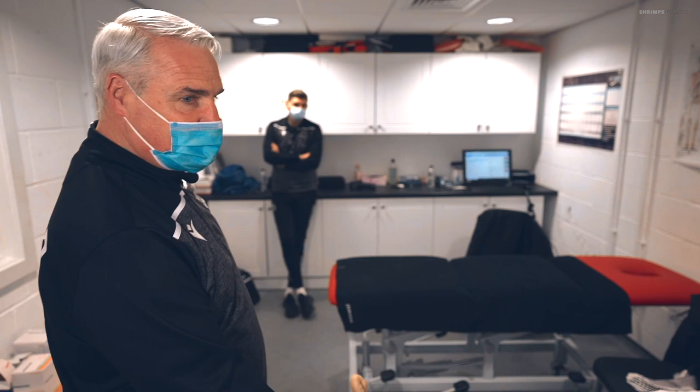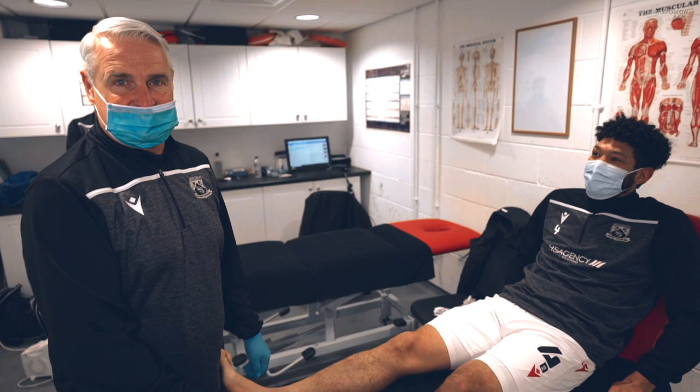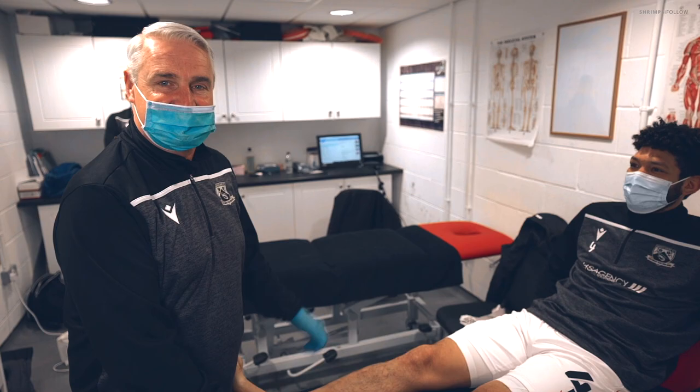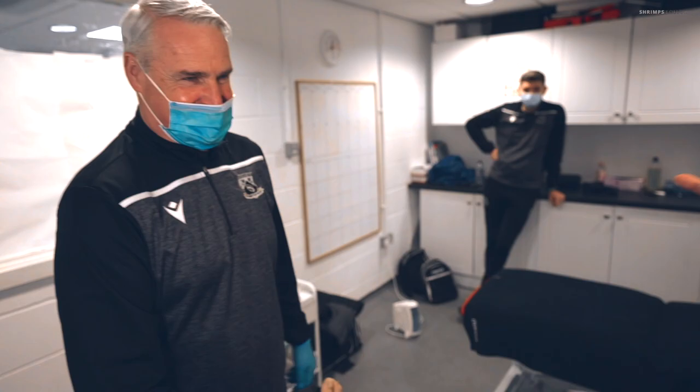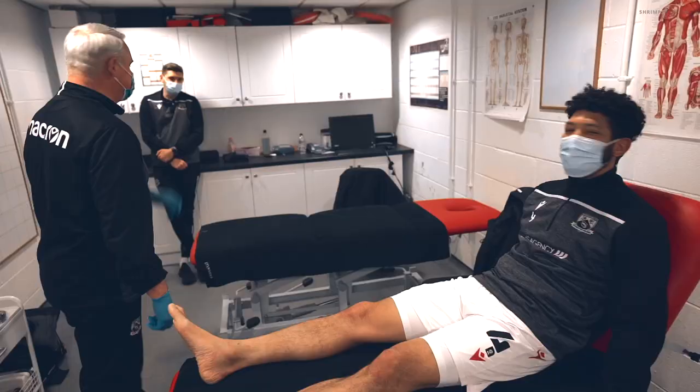He's running very well and doing very well. He's going to go out with Ollie today and do some ball work on the pitch. He's going to continue his running sessions and put some speed into it — get a little bit quicker — which at his age tends not to happen too easily, but we'll do the best we can.